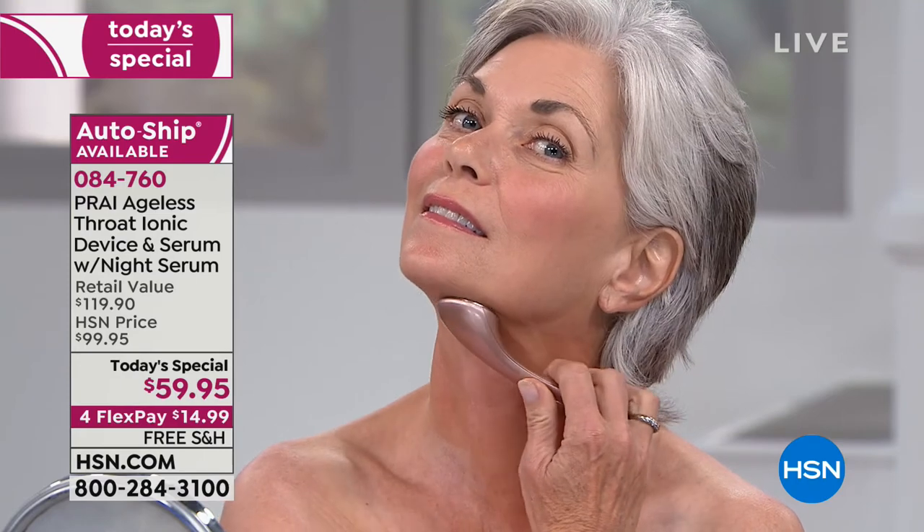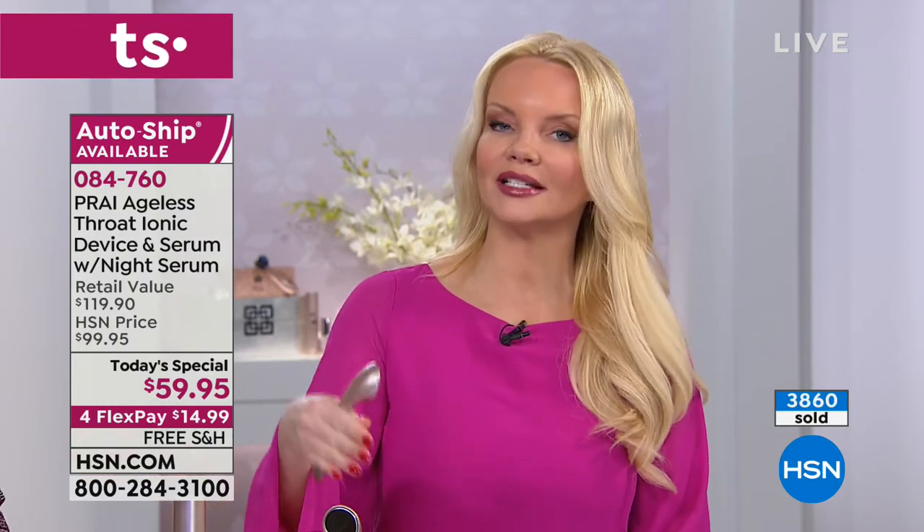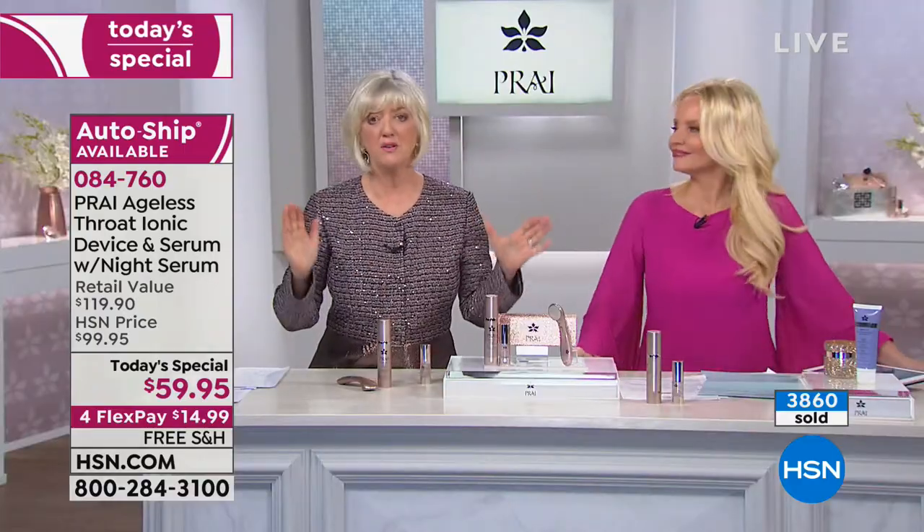Look at how smooth and flawless and tight and supple and just perfect her neck looks — and she's 60. That's what I love that you do, Kathy. We're not showing you 20-year-olds, 30-year-olds, not even 40-year-olds. Because when you're 20 years old, you should have a good-looking neck. But we're showing you women in their 60s and their 70s. These products are for real women — real women, real results, real fast.